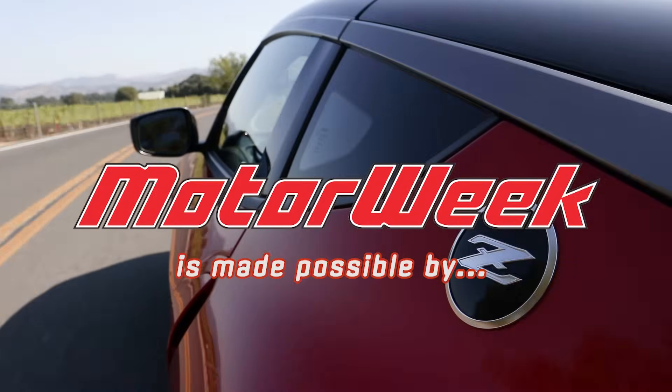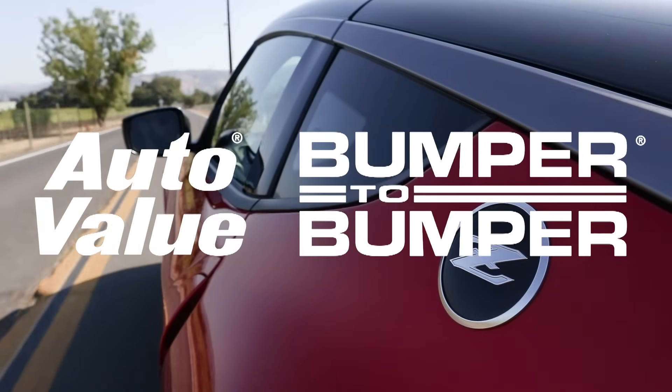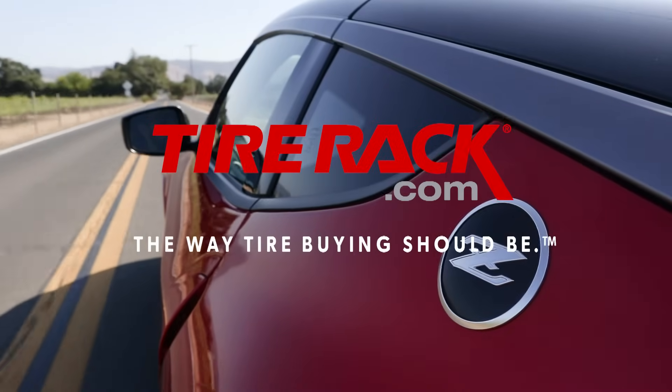MotorWeek is made possible by AutoValue, Bumper2Bumper, and TireRack.com.